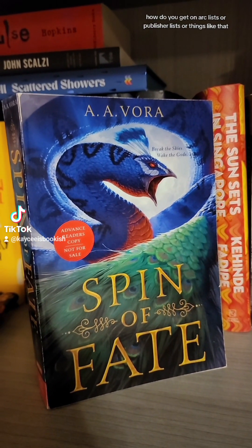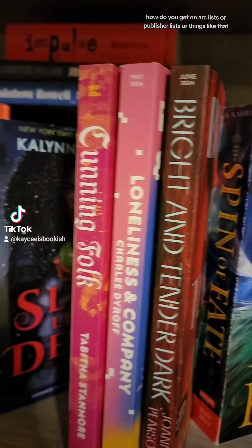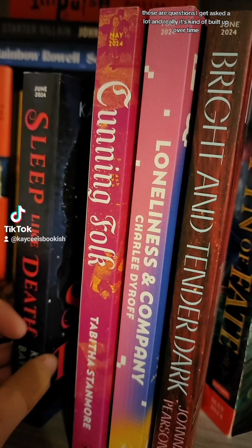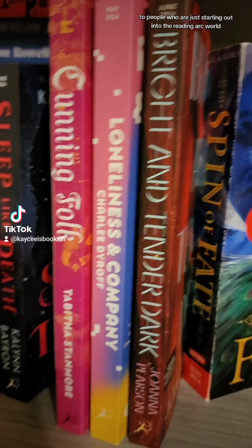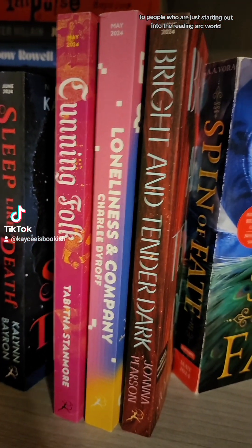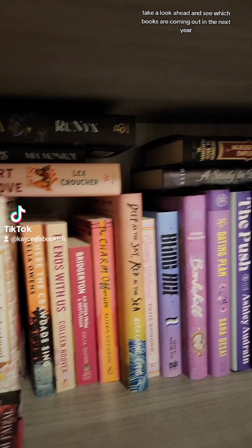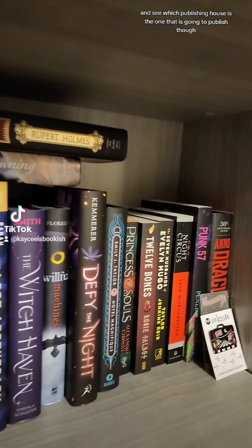How do you get on ARC lists or publisher lists or things like that? These are questions I get asked a lot, and really it's kind of built up over time. Here is my suggestion to people who are just starting out in the ARC reading world: take a look ahead and see which books are coming out in the next year, and see which publishing house is going to publish them.